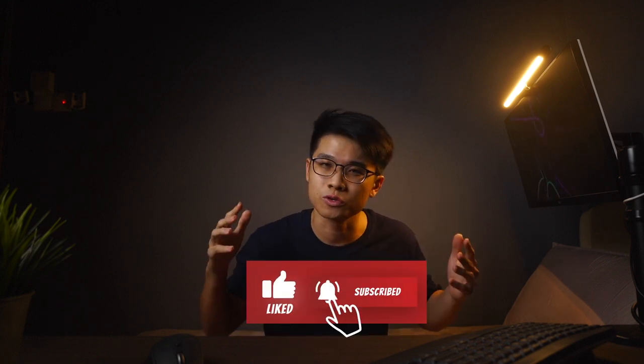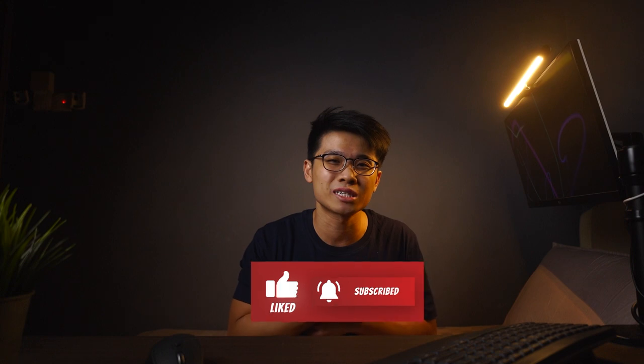And that is all I have for you guys in this video. Hope you guys find these tips useful. If you have any questions, feel free to drop a comment down below — I'll be sure to get back to you as soon as possible. Be sure to like this video if you enjoyed it, and subscribe if you haven't already. As always, I'll see you guys very soon. Stay safe, peace out, and bye bye.